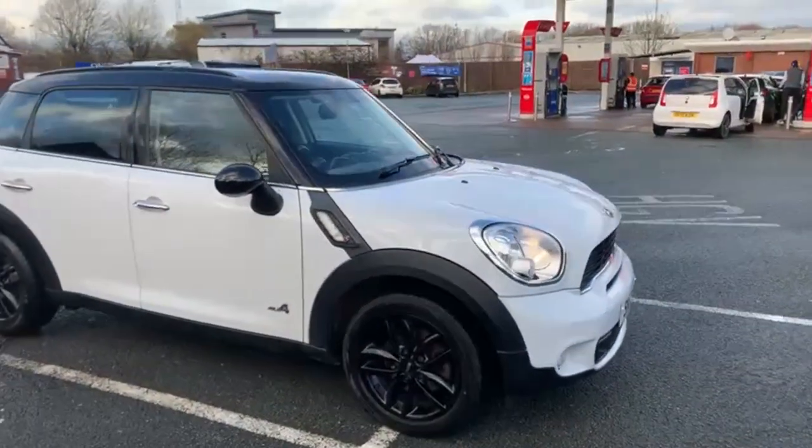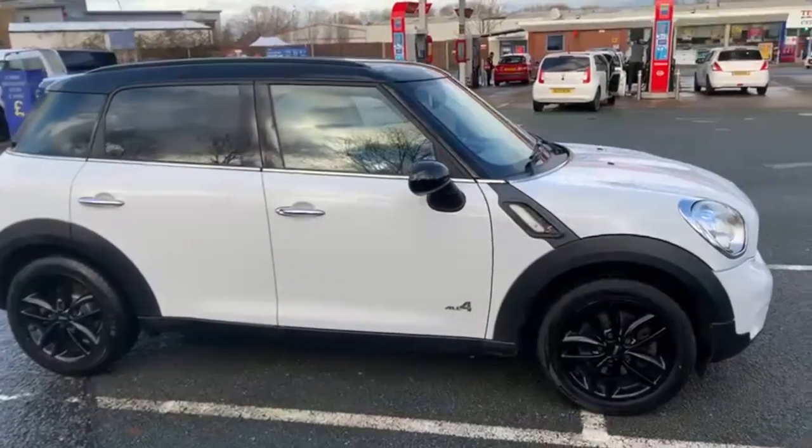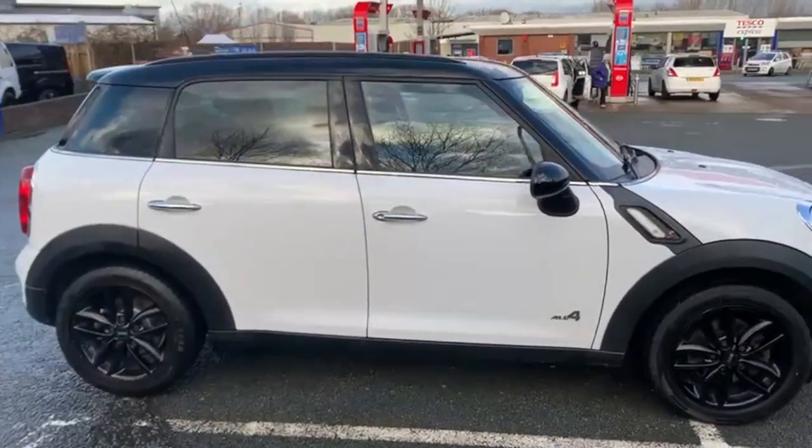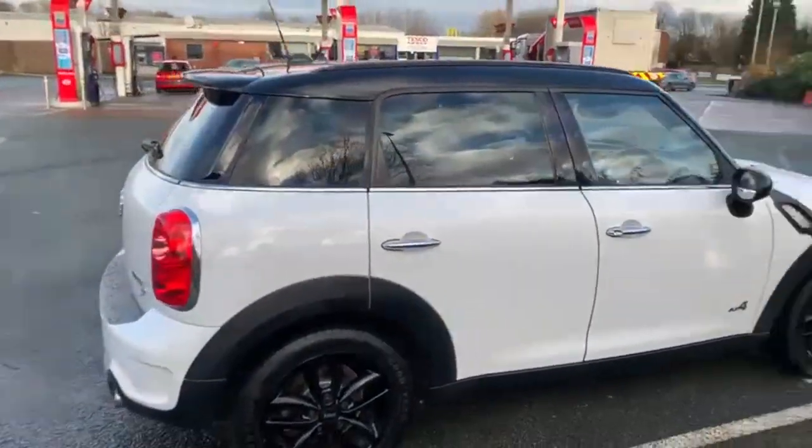Good morning everybody, it's Andy from Advantage Vehicle Group. Going to walk and talk you around this new arrival, which is this lovely Mini — 11 plate Mini All 4 Countryman in black and white.